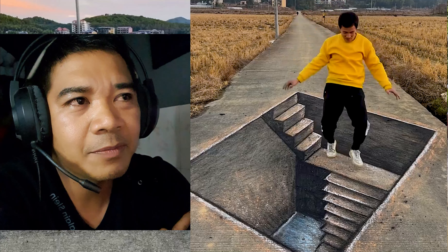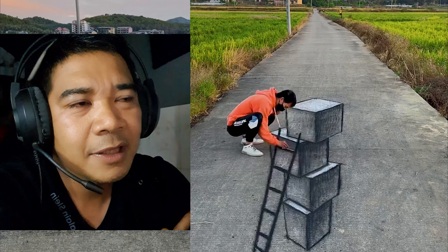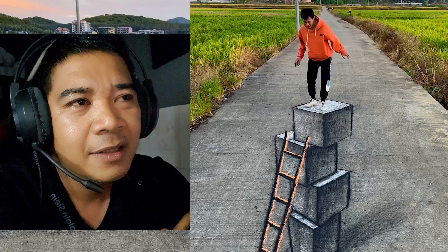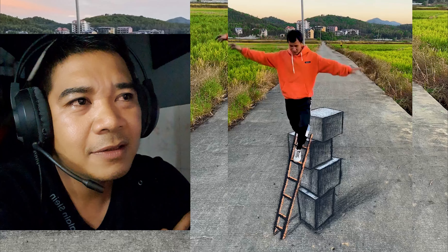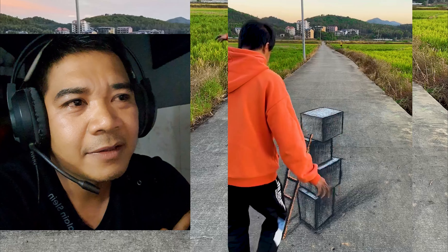I collected many videos to show you about the 3D art. Sometimes he paints like a hole, some steps, some swings, a swing bridge. He also paints like an art box — painting on the road just for play, just for fun.